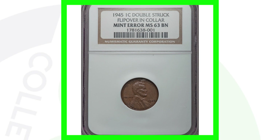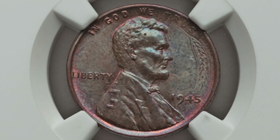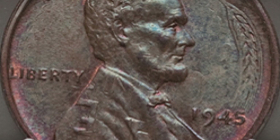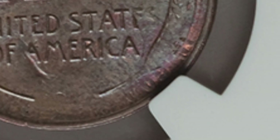Here's another example of a double struck flip-over out of collar. We see the wheat stock on the right side of the penny, and the letter 'E' on the back shoulder of Lincoln. On the reverse we don't see much of the date but you do see the lettering from the obverse and the outline of Lincoln. This coin sold for over 675 dollars.